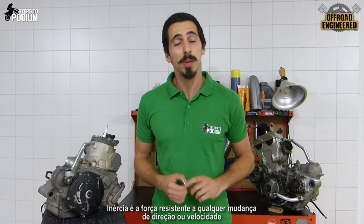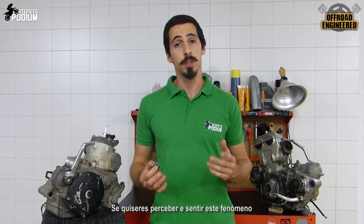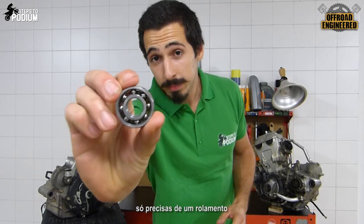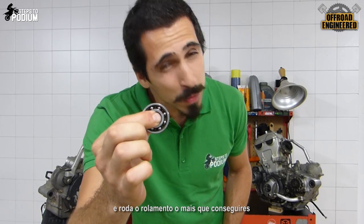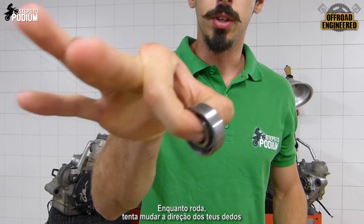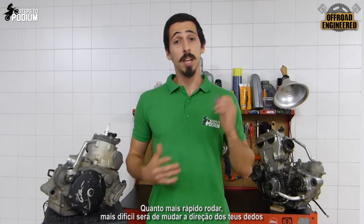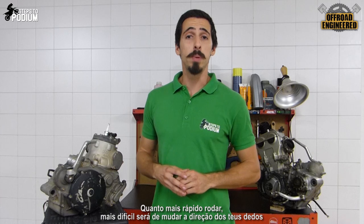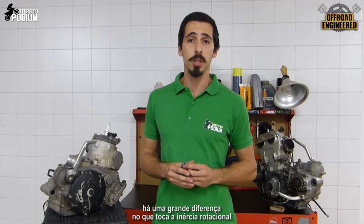Inertia is a resisting force to any change of direction or speed. And if you want to understand this phenomenon, you just need a bearing — hold it with your fingers and spin it as much as you can. While it spins, try to change the direction of your fingers. You'll feel something opposing your movement. The quicker it spins, the harder it will be to change direction. And between two-strokes and four-strokes, there's a big difference when it comes to rotational inertia.